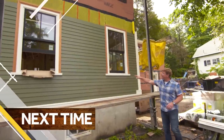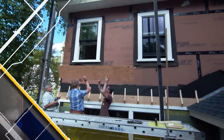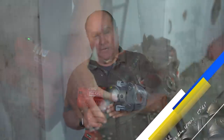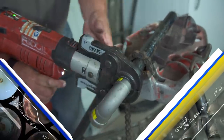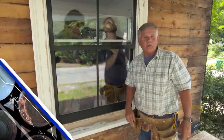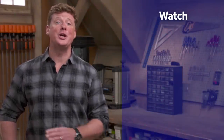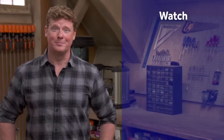Next time on This Old House: the exterior of our house is clapboards on the first floor and shingles on the second floor, and our architect has called for a flare detail to separate those two. This tool takes the drudge work out of gas piping. That's not going anywhere. And our new carpenters learn new window replacements. That's next time on This Old House. Thanks for watching — This Old House has got a video for just about every home improvement project, so be sure to check out the others. If you like what you see, click on the subscribe button to get our newest videos right in your feed.